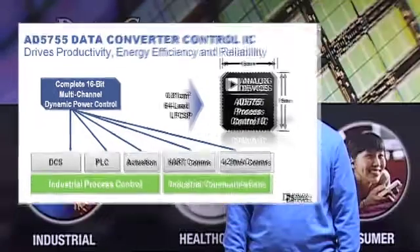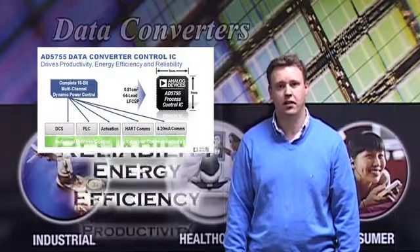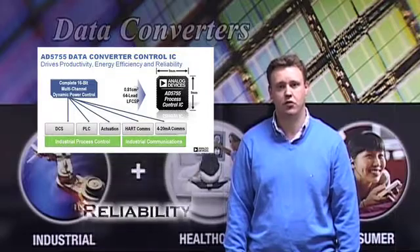This, together with the device's high-end system performance, drives productivity, energy efficiency, and reliability in industrial process control systems.